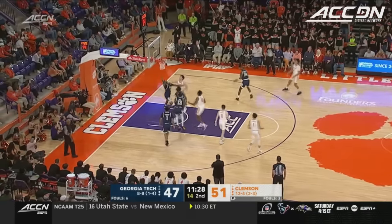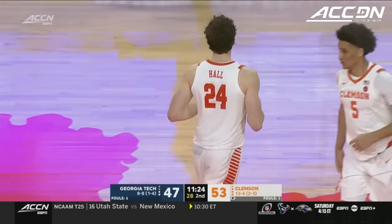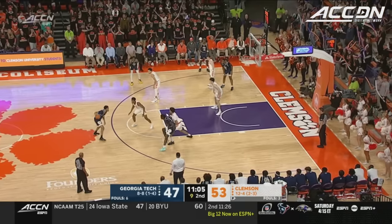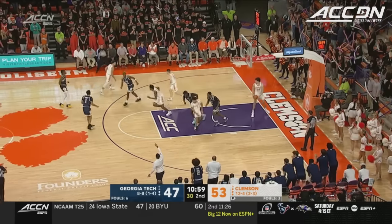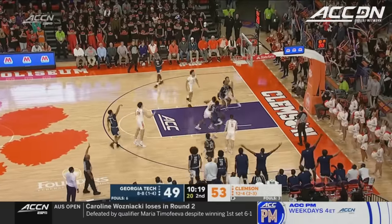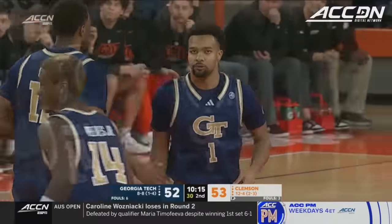Hall calling for it — gets it — muscles it home. He has 17 points to go along with 12 rebounds tonight. Clemson's been difficult to break down defensively, but Sturdivant does just that. Sturdivant — back to back big time makes. Kyle Sturdivant has Tech back within one.